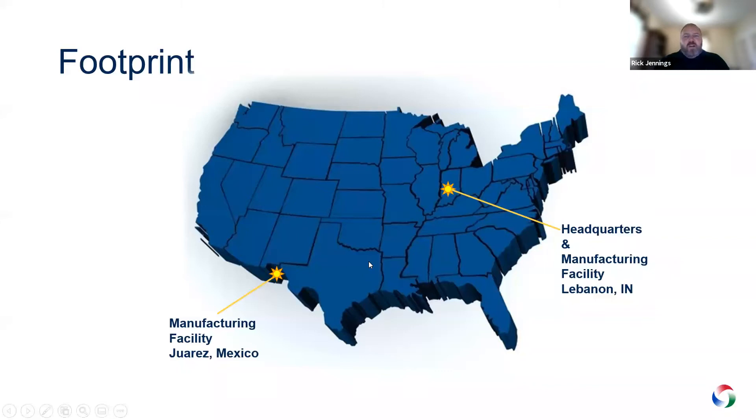Our headquarters is now located in Lebanon, Indiana, which is a suburb of Indianapolis, along with one of our manufacturing facilities. When COVID hit, we decided to move our headquarters from Dallas, Texas — the Plano area — up to Lebanon to be co-located with the plant. We also have a manufacturing facility in Juarez, Mexico, which mainly does our light commercial products — PRVs and bathroom ventilator fans. The Lebanon facility does all of our welded product: blowers, mixed flow fans, and lab fans.